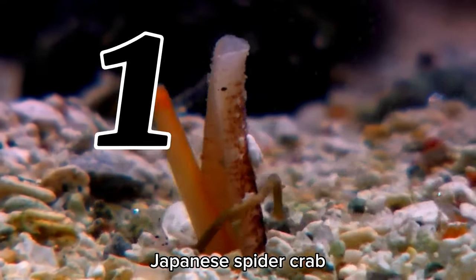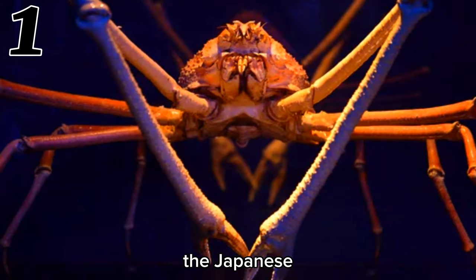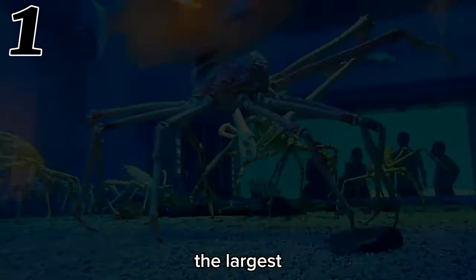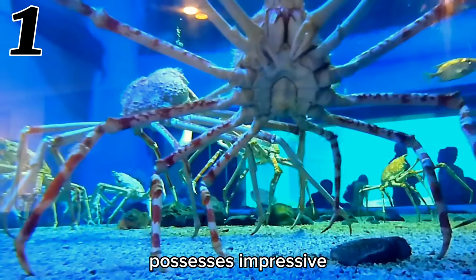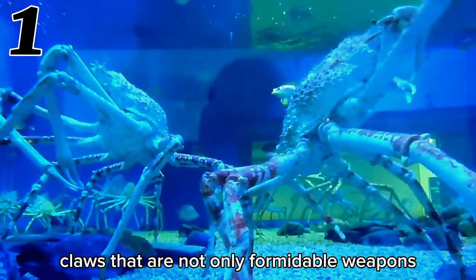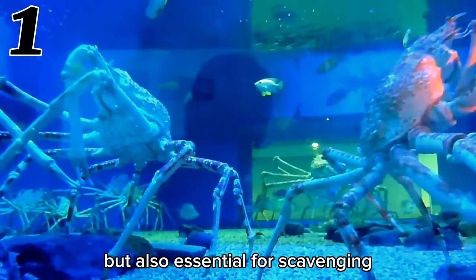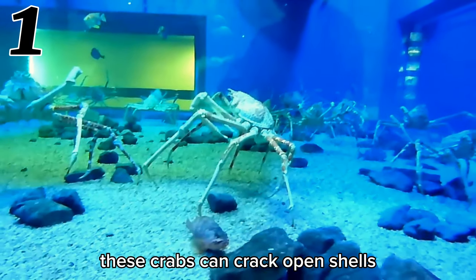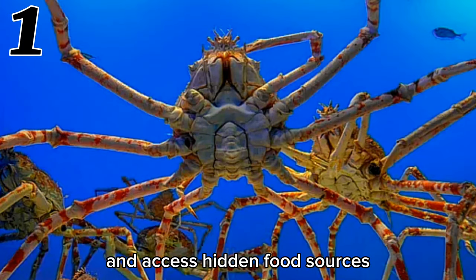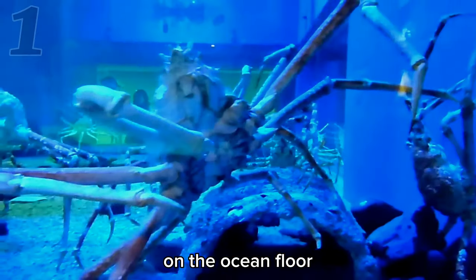Number 1: Japanese Spider Crab. The Japanese spider crab, the largest arthropod in the world, possesses impressive claws that are not only formidable weapons but also essential for scavenging. With their strong claws, these crabs can crack open shells and access hidden food sources on the ocean floor.